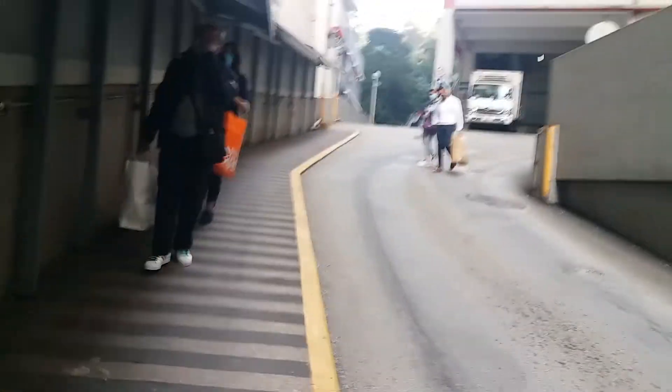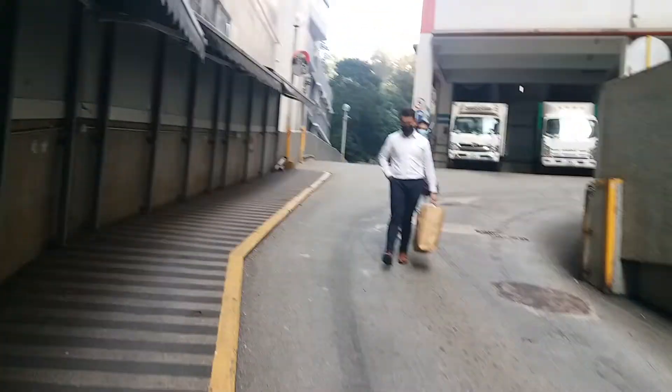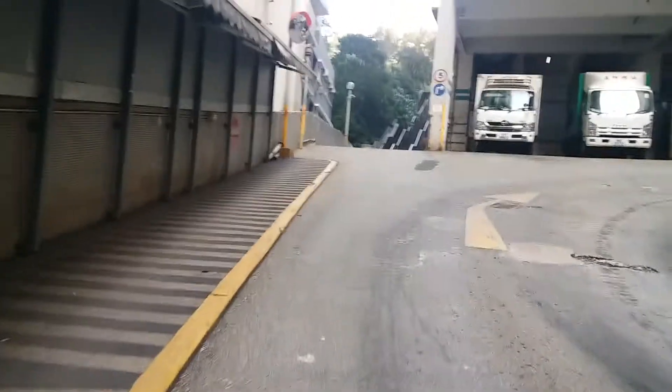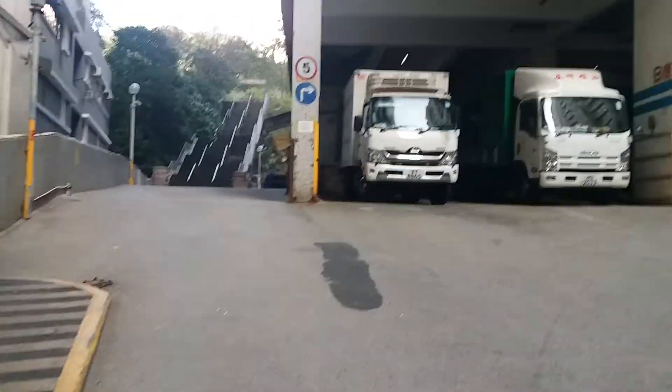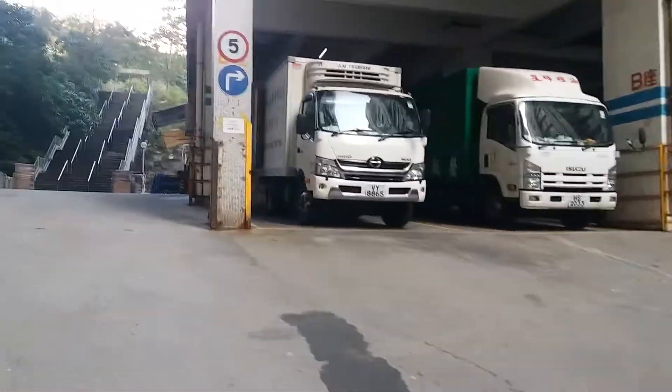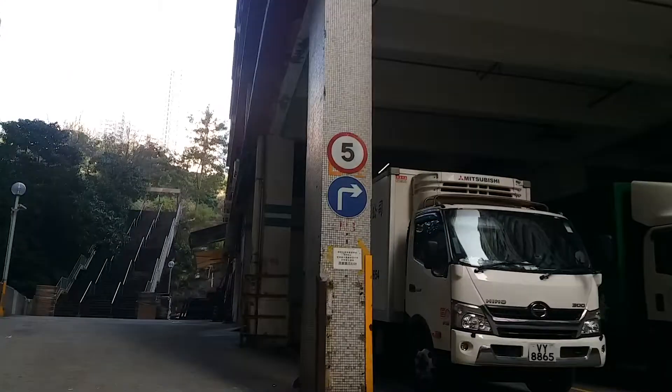I'll try to. No need to go up those next stairs — truck bay, that's Block B right here.